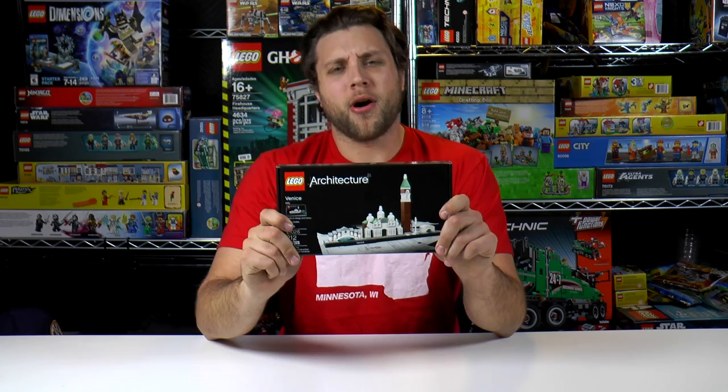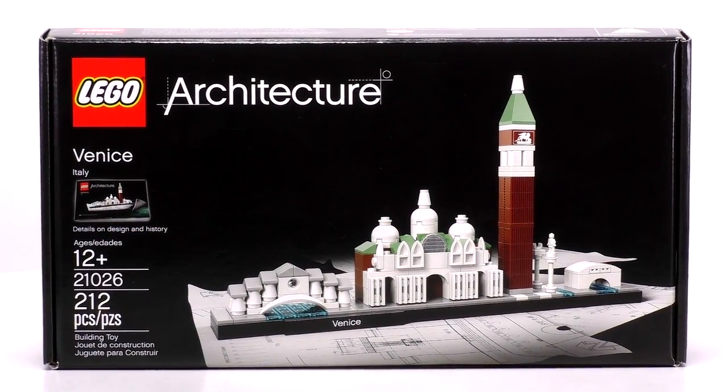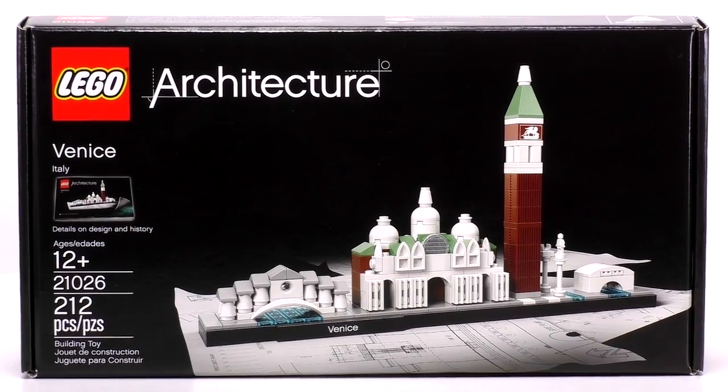Hello everybody, welcome to Brick Vault. My name is Joe and today we are journeying to the very beautiful city of Venice, Italy with this Lego Architecture set. This set is recommended for ages 12 and up. It is set number 21026 and it has 212 pieces.